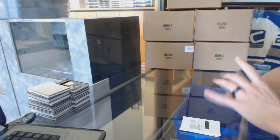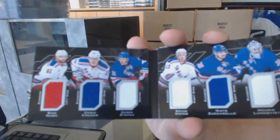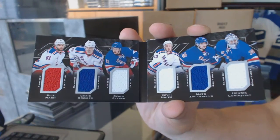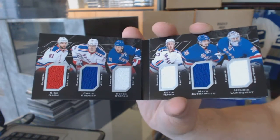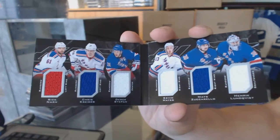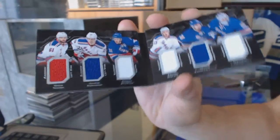We've got a six-way jersey booklet of the New York Rangers: Rick Nash, Chris Kreider, Derek Stepan, Kevin Hayes, Matt Zuccarello, and Henrik Lundqvist. Six-way jersey booklet.